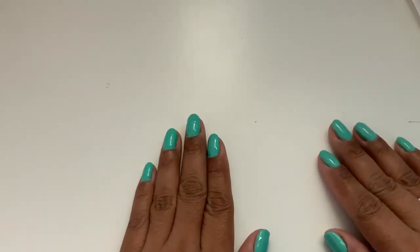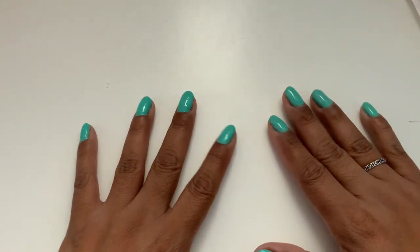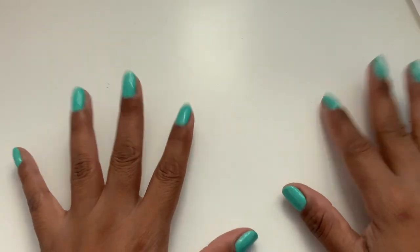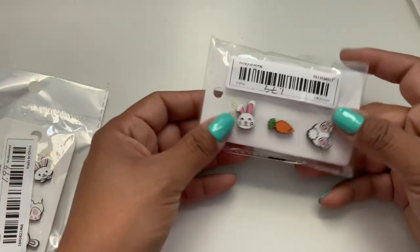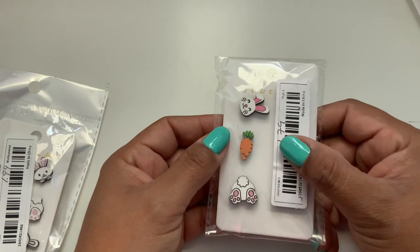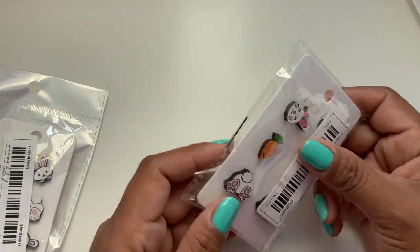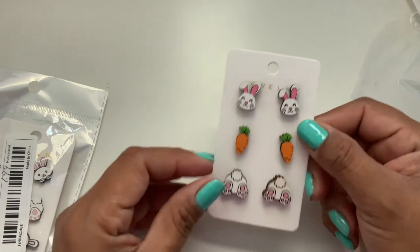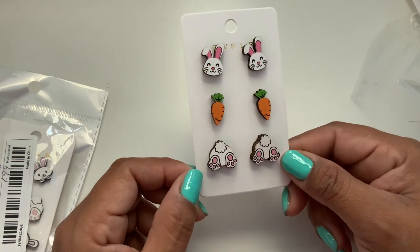That was all we had for St. Paddy's. However, I'm already getting prepped for the end of March and April for the Easter season. So let's start with the packs — $1.79 for this one. Again they're the wood earrings, post. Here we have the bunny, the carrot, and the bunny behind with the little cotton tail. So cute.